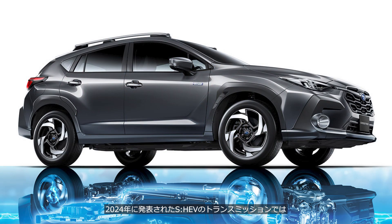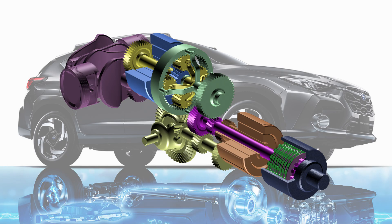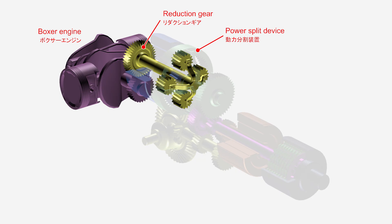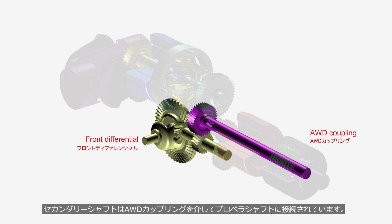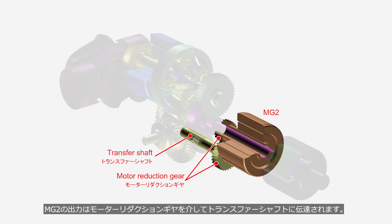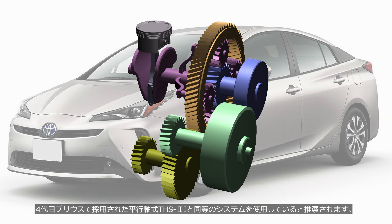In the transmission of the SH-EV, unveiled in 2024, the planetary gear type reduction device previously used in the PHEV transmission has been replaced with a simpler reduction gear. The output from the engine is reduced by the reduction gear before being input to the power split device. The output from the power split device is transmitted to the transfer gear via the secondary shaft. The transfer gear shaft is connected to the front differential, while the secondary shaft is connected to the propeller shaft via the AWD coupling. The output from MG2 is transmitted to the transfer shaft via the motor reduction gear. It is presumed that this system uses the same type of THS2 with a parallel shaft mechanism as that adopted in the fourth generation Prius.